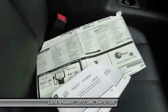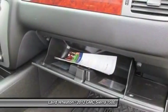Anti-lock braking system, power passenger seat, tow hitch, remote engine start, adjustable steering wheel.